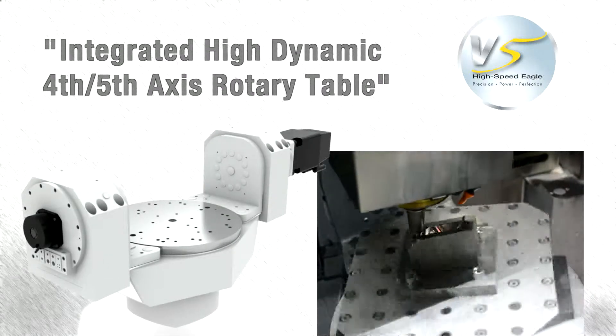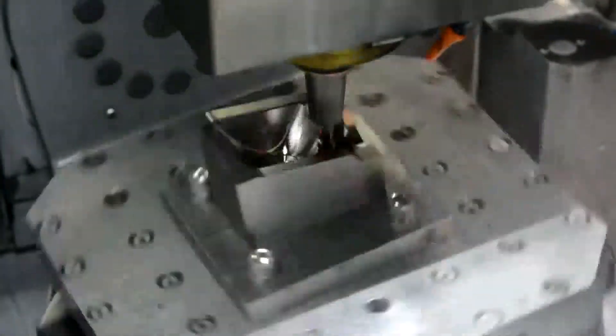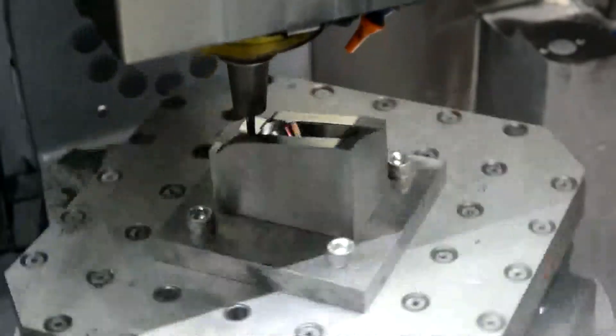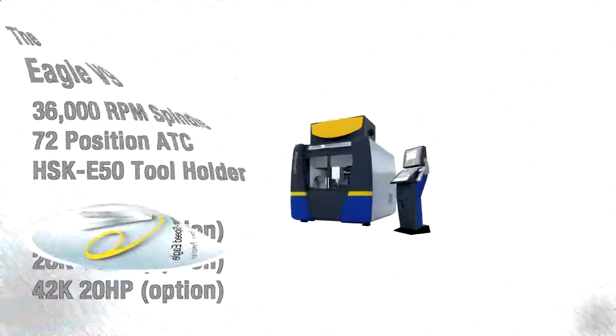The integrated high-dynamic 4th-5th-axis rotary table provides B-axis tilt angles of plus 60 to minus 120 degrees using a zero-backlash gear drive at 25 RPM, while the direct-drive C-axis can rotate a full 360 degrees at 60 RPM.